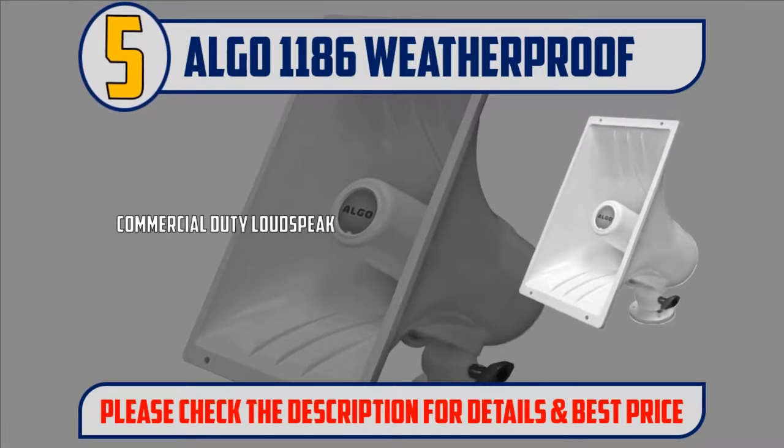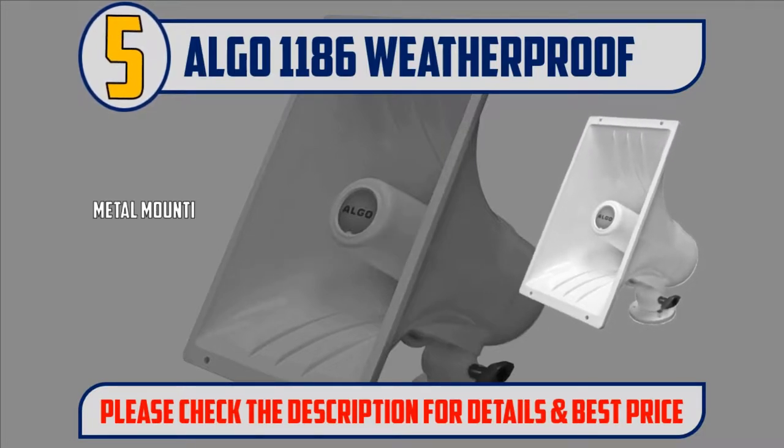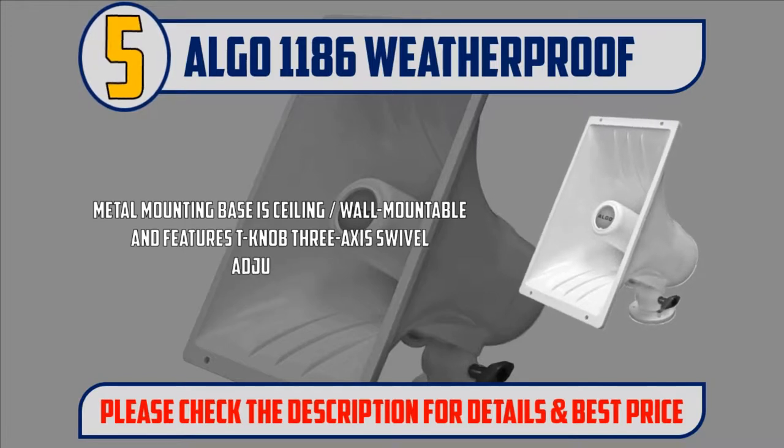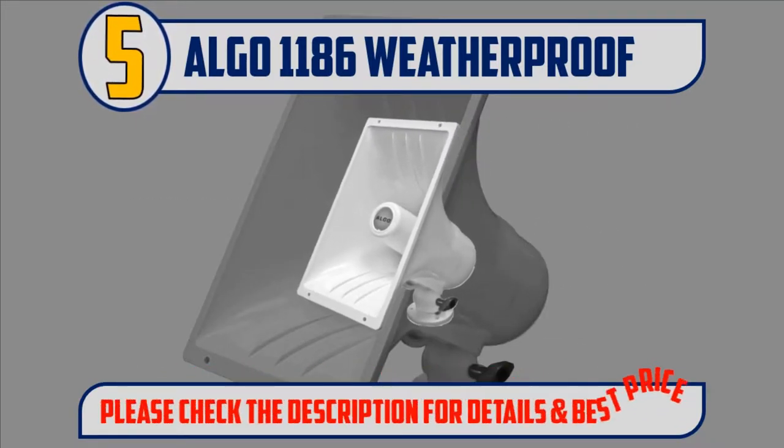Commercial duty loudspeaker is ideal for business, marine, and military applications. Metal mounting base is ceiling/wall mountable and features T-knob 3-axis swivel adjustment. Please check the description for details and best price.